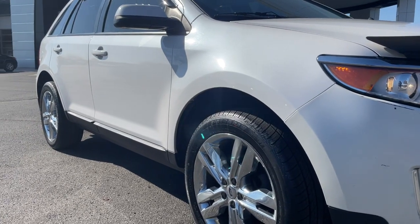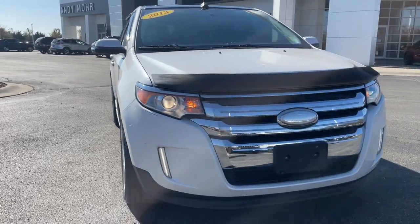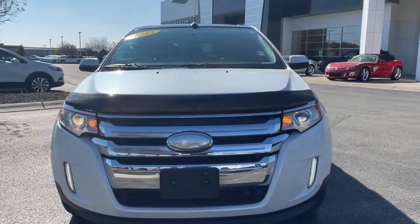Picture yourself in the 2013 Ford Edge. This vehicle is an outstanding buy with fewer than 90,000 miles on the odometer.